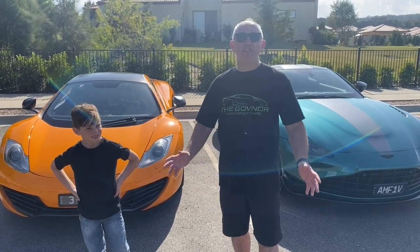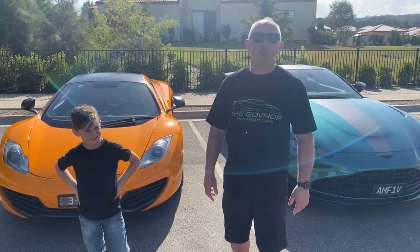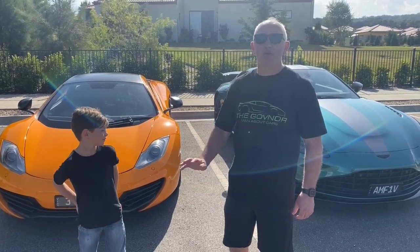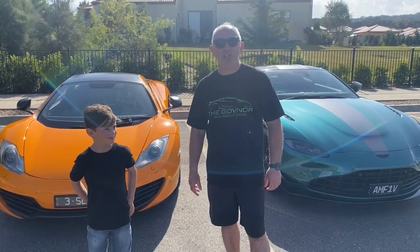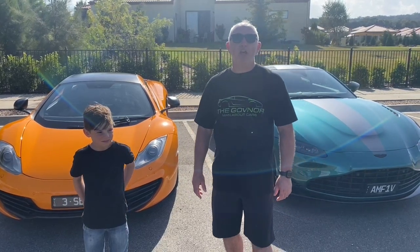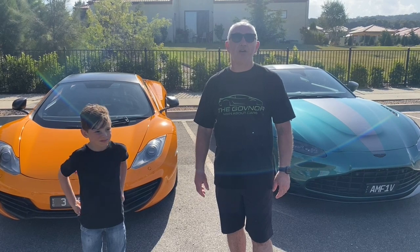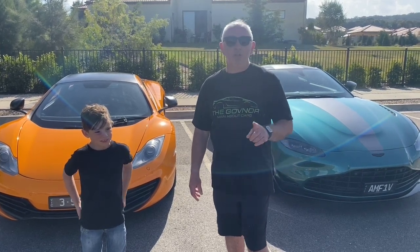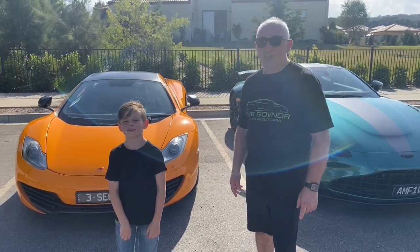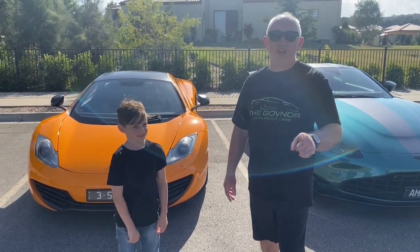Many, many thanks to the amazing owners of these two vehicles - David and Hope - they know who they are. Thank you very much for the opportunity to review your cars and get the amazing joy of being in them when they're being driven. Don't forget to like and subscribe to the channel, smash the bell, smash the like button so me and Jett - The Governor and the Godson - can do more reviews of cars like these two.